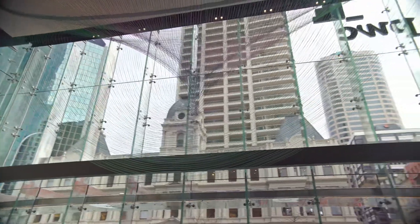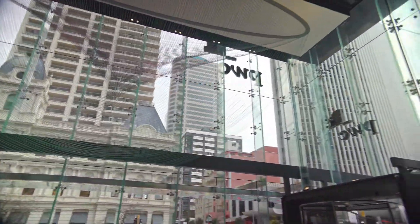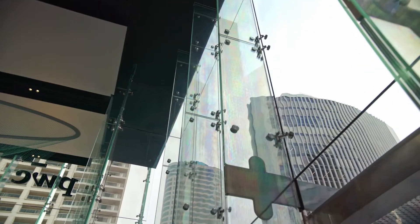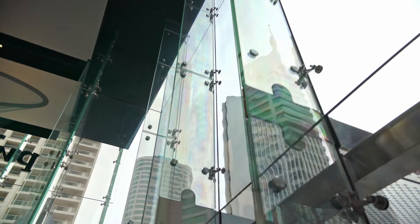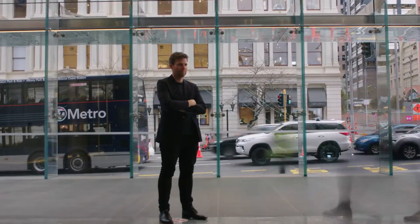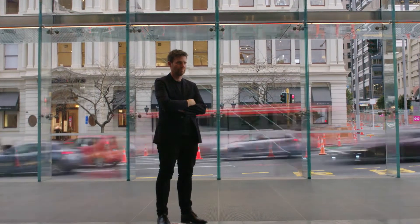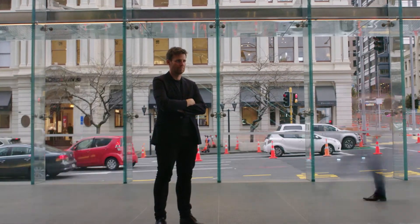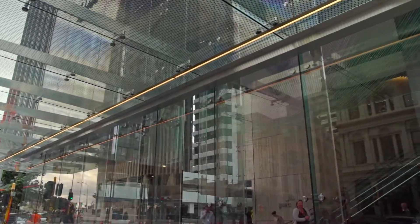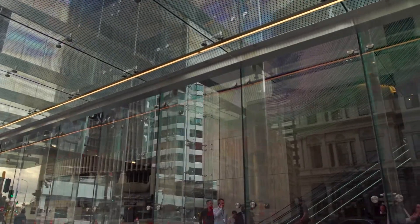What's really pleasing is that the resultant execution has been so close to our original design vision. The simplicity you see here is the result of countless hours of technical work by a large team of people. I think the building is of an international quality that Auckland hasn't really seen before, and this lobby is an example of that. It's an achievement for everyone involved and it feels fantastic.